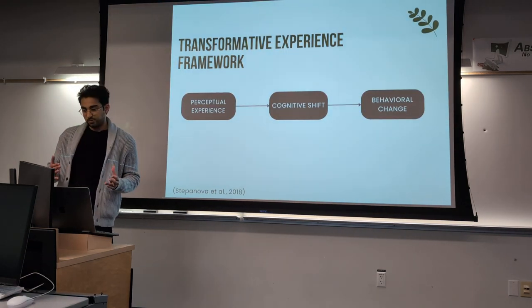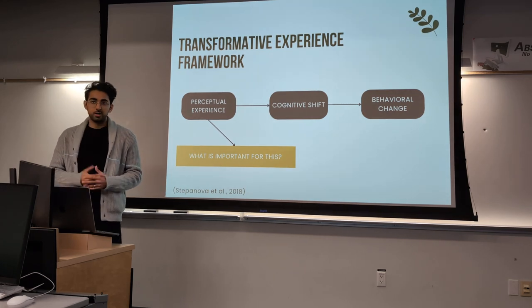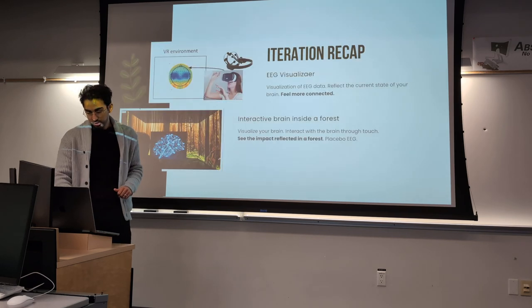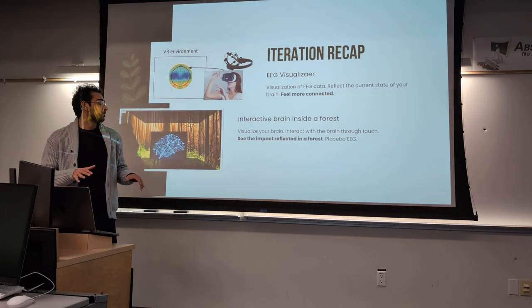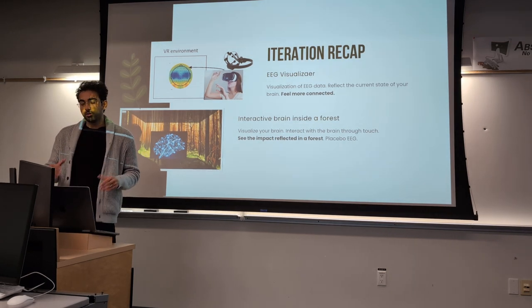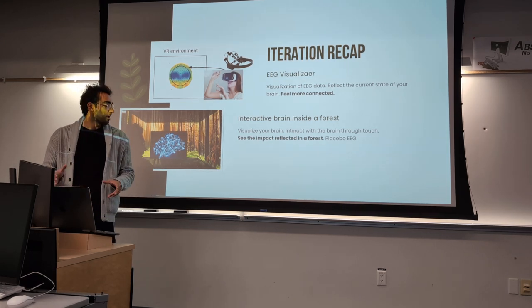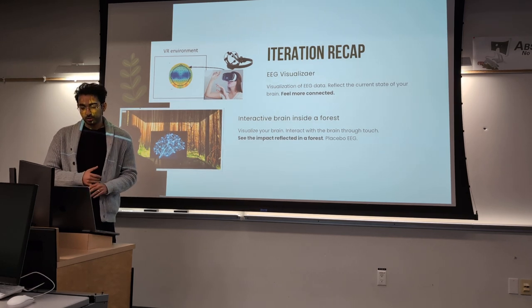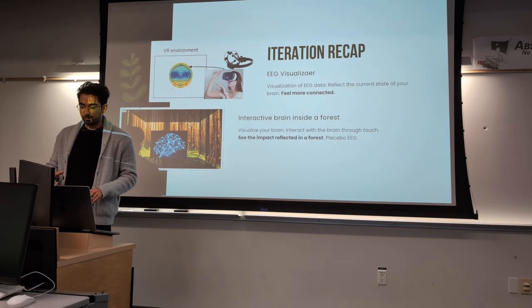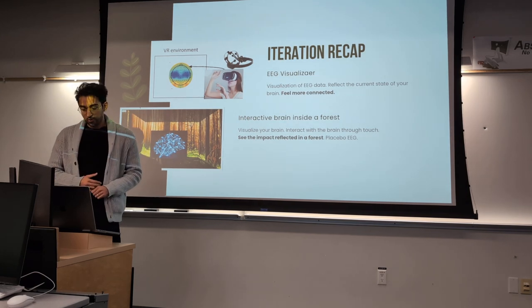I decided to revisit the Transforming Experience framework and think about different stages — first the perceptual experience. I went back and thought about the characteristics of my ideas and what I actually wanted in my project. First was the idea of connection between the brain and the user, and I also thought the idea of the forest was more impactful. So I had the connection and I wanted that forest in there — that's why I scrapped the EEG, whether real or placebo, and even the interaction idea, which I didn't think was as powerful or necessary.